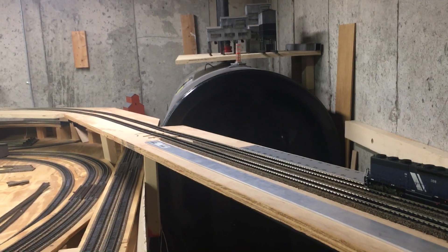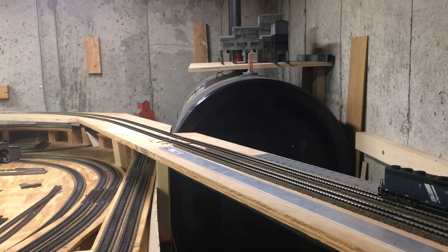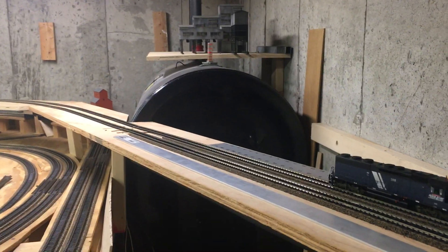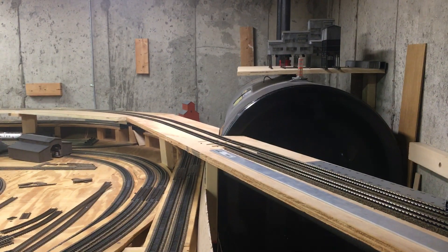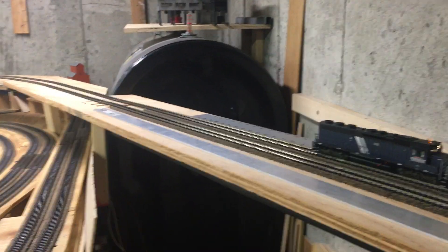It is a test to make sure the long trains are going to work correctly going down this hill. I think they'll be okay, but I want to test it first. And then it's going to get shoved back an inch or two for the final area.